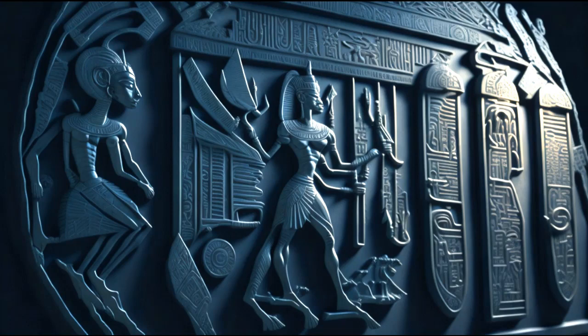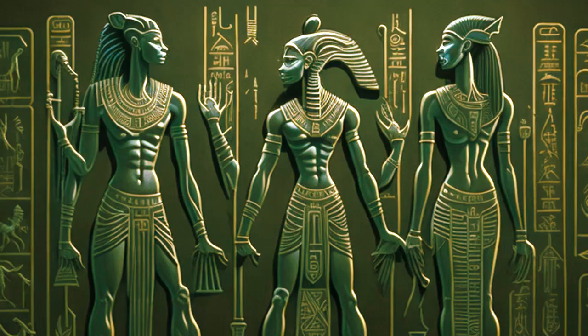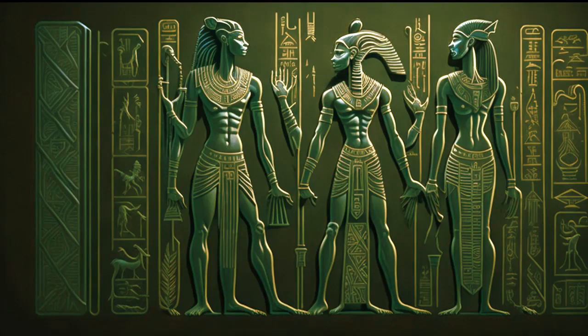The role of hieroglyphics in understanding the ancient Egyptian language cannot be overstated. They were the primary writing system used by the ancient Egyptians, and their decipherment has allowed us to gain a wealth of knowledge about this fascinating civilization. Without hieroglyphics, our understanding of ancient Egyptian language and culture would be severely limited.